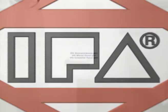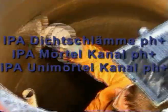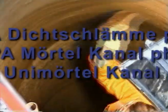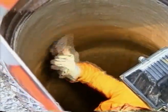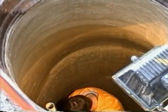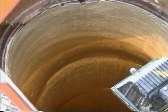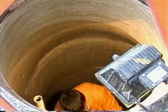In areas where very high chemical and mechanical resistance are crucial, EPA Dichtschlemme pH plus, EPA Mörtel Canal pH plus, and EPA Uni Mörtel Canal pH plus are the right choices. Together with EPA Liquid pH plus, they seal absolutely reliably to a pH value of up to 3.5.